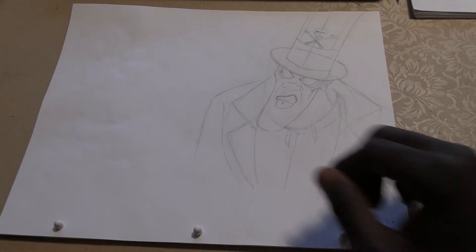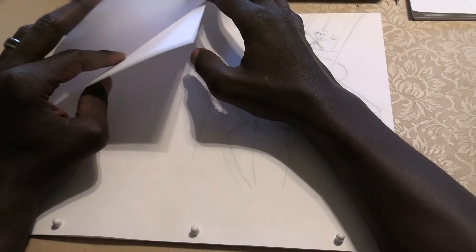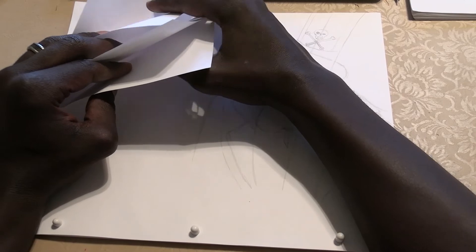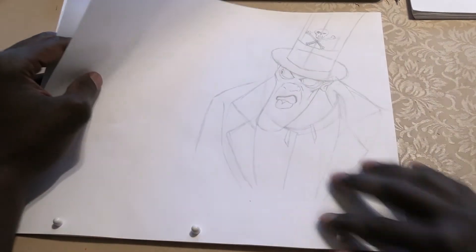Why don't you come closer and see what we're working on? Right now I'm doing an animation test of Dr. Facilier from Princess and the Frog. If you take a look, I have to get my fingers placed in the correct position and you can watch me flip and see how they're doing.